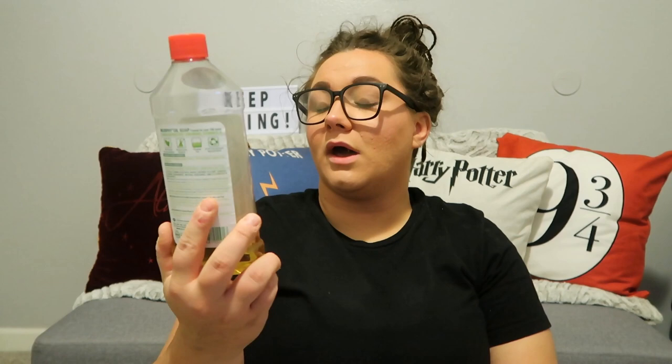Next, we have an oldie but a goodie — Murphy's Oil Soap. I'm sure your grandma used to clean her floors with this. But honestly, this stuff is amazing for hardwood. You can't use a lot of this or it will cause a film on your hardwood. You only need a little bit. If you overdo it, then you're probably one of the people that don't like it. You have to use a small amount. But it's amazing. I don't care for the scent, but it really does shine up your hardwood. I will use that in conjunction with my Pine-Sol.